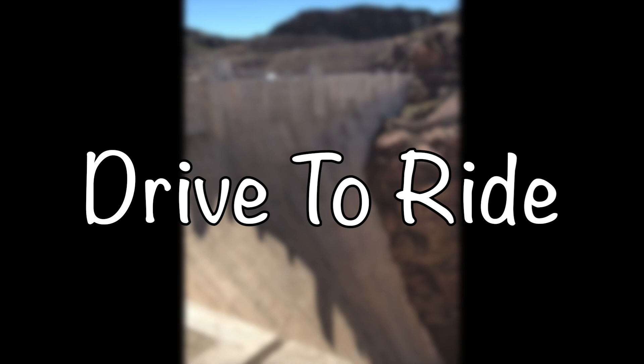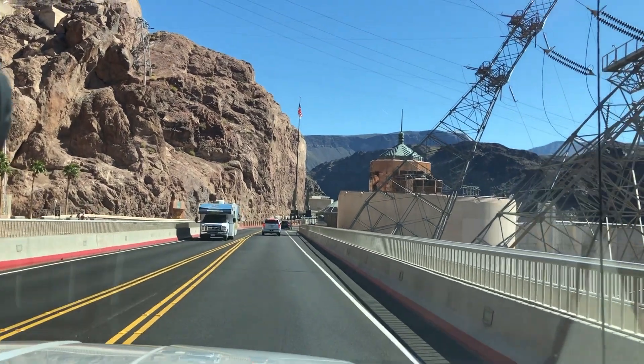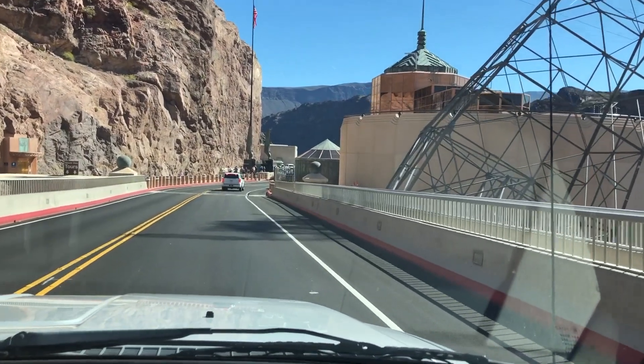This video is made possible. We're on the Hoover Dam — to get to the parking lot, you're literally driving on the dam. How exciting is that?